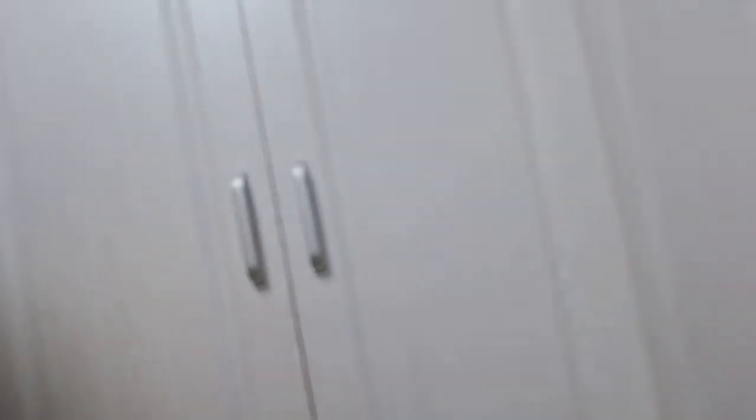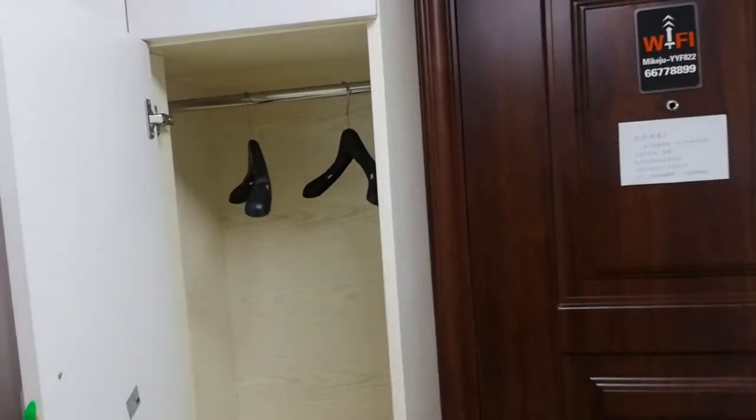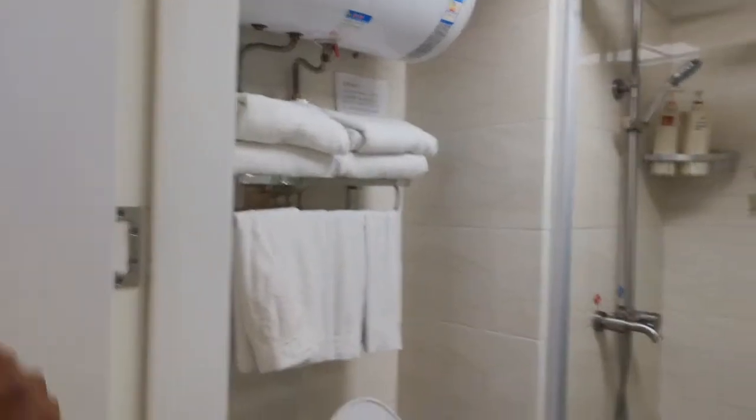Our Airbnb is so freaking cute. This is the main door, and when you look to the side you see the storage space over here — this one says 'slipper' and this one over here has hangers, so when you walk in you can put your coats.